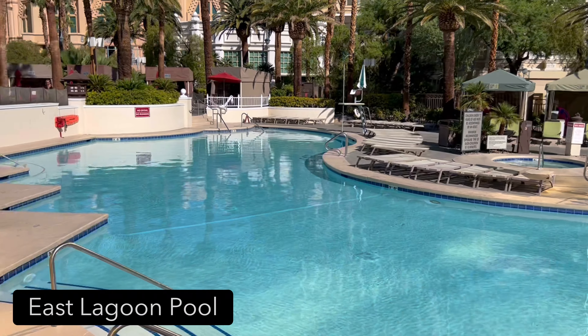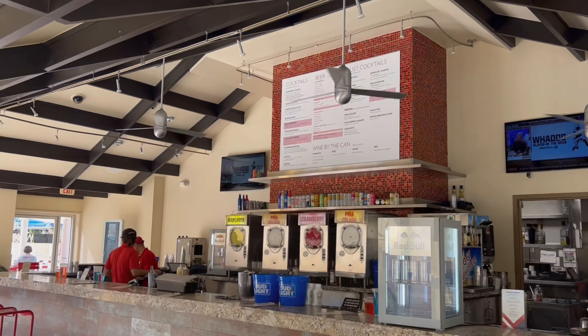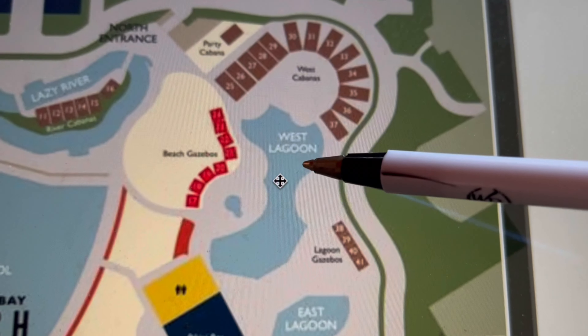Next to the Delano is the East Lagoon Pool, which is larger — and it was closed the day I was there. Not sure why, but it's a really great pool. If you're thirsty, they have complimentary water, and they also have the Bikini Bar very close by.